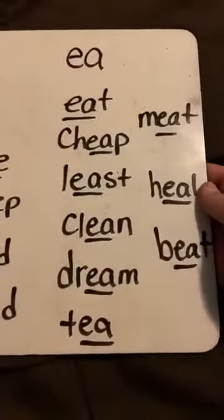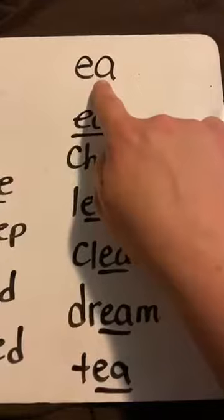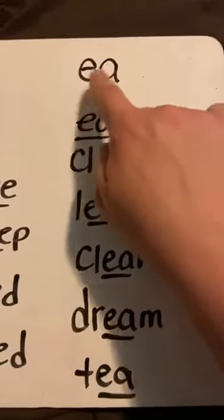Okay, here we go. Now we're going to switch over to the E and the A. Remember, the E and the A also say the long E sound, or it makes the E say its name.